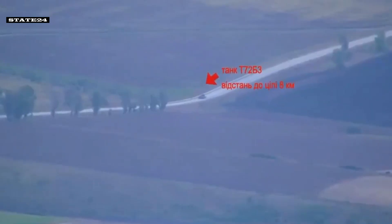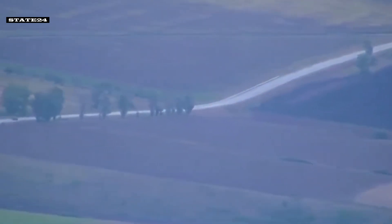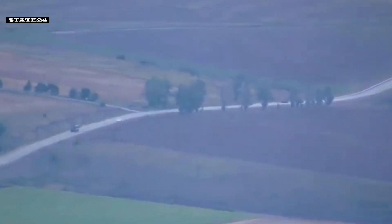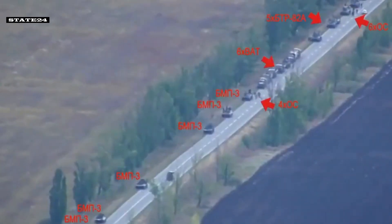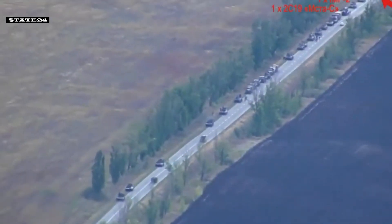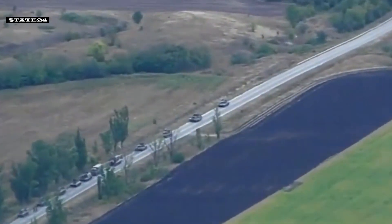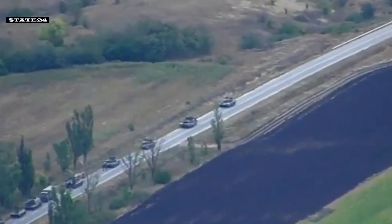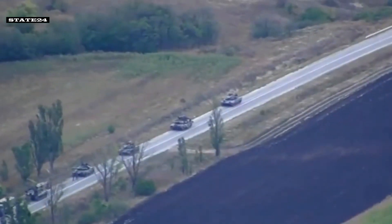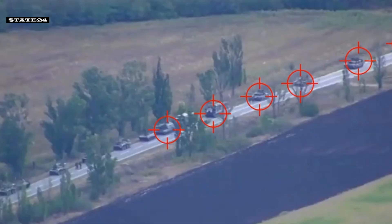Ukrainian intelligence first follows a Russian tank advancing on the road. Following a Russian tank exposes the Russian convoy — they now become an easy target. This Russian convoy is too numerous to be noticed, making them an easy target.